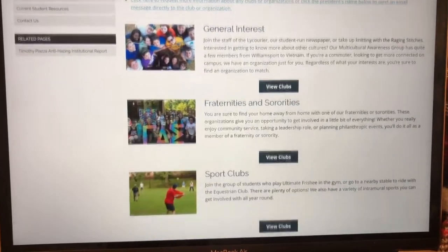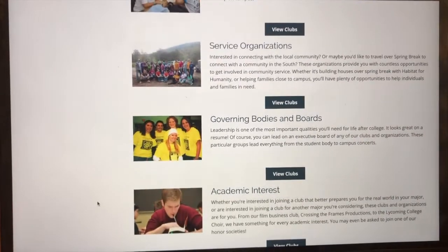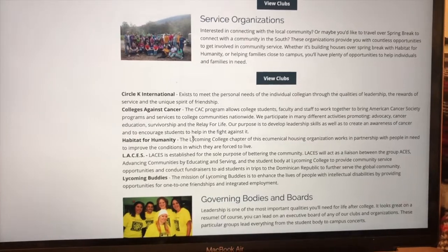Getting involved on campus is a perfect opportunity to meet new friends or even staff members. Being involved with a lot of things on campus is really good to put on your resume, and it's also great to get out of your room for a while. Some clubs meet just once a week or once every other week — it's not that bad — and you never know, you might meet your best friend there.